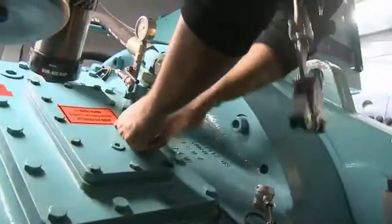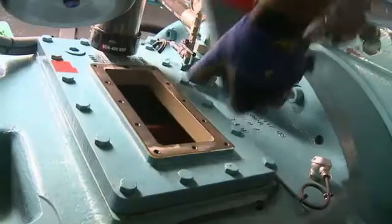Once inside the nacelle, we'll inspect the frame, oil level in the gearbox, filtering, and anything that looks out of the ordinary.